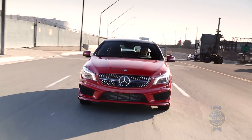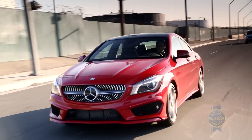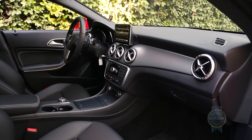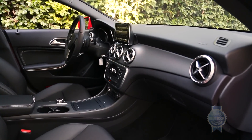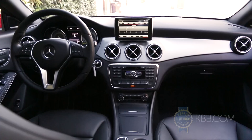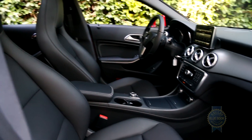So the CLA drives well, but there's more to a car than just road manners. Take the interior, for example. This might be the cheap Mercedes, but the CLA's interior looks and feels perfectly premium. A few plasticky bits betray the car's sub-$30,000 base price, but overall it's a nice, sporty execution.